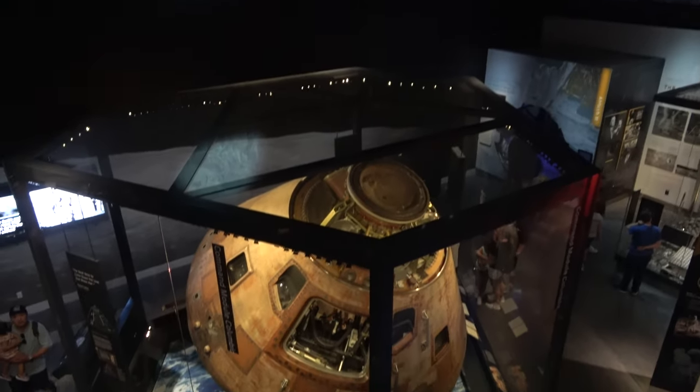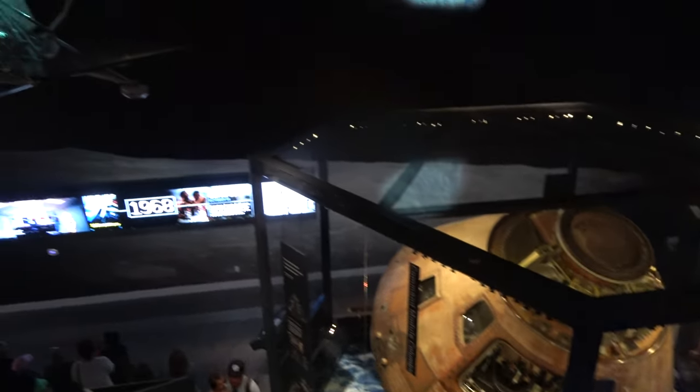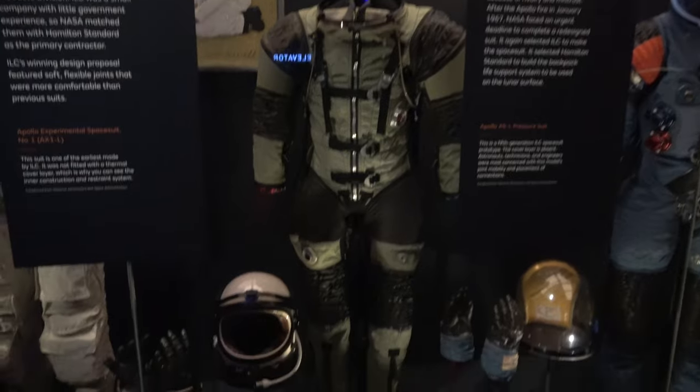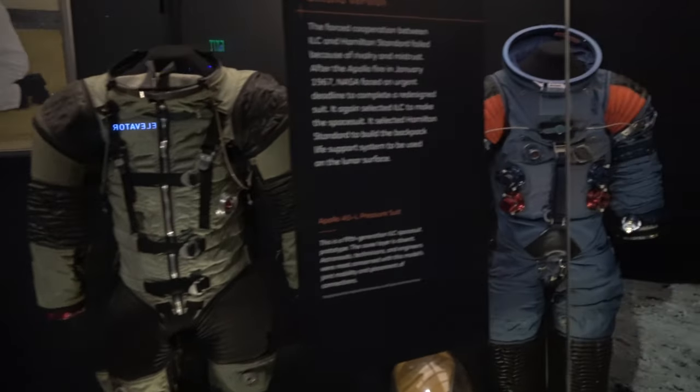The moon section does have a second level where you can get some more views of the various artifacts. There are also some early versions of what the space suit looked like.